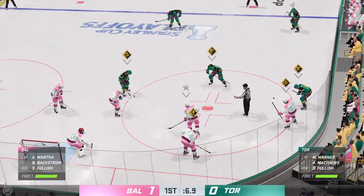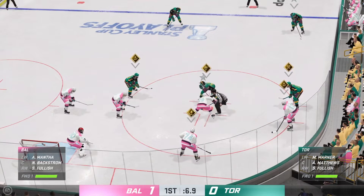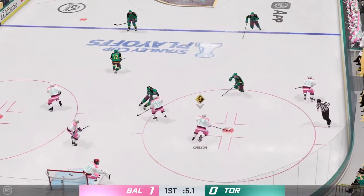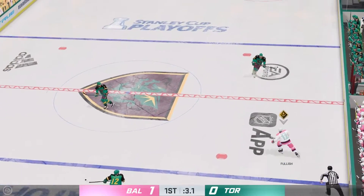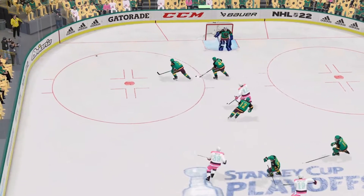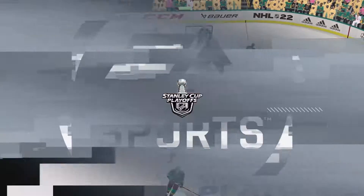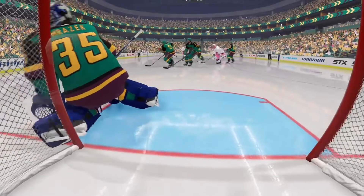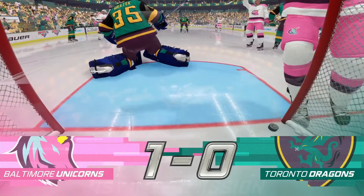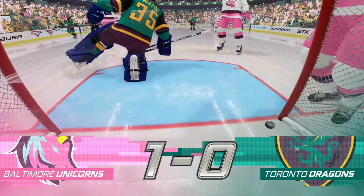Officials are in position and both teams are getting ready as they get set for another face-off. Baltimore has won the face-off deep in their own end. Takes the feed. And with that, the first period comes to an end. Both teams will have a chance to get a breather and they'll be back on the ice with period number two in not too long.